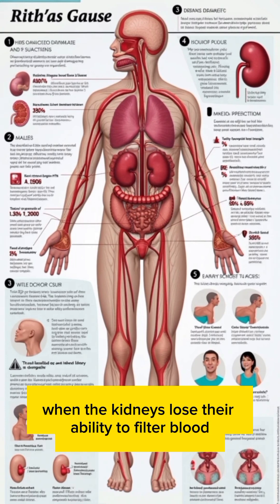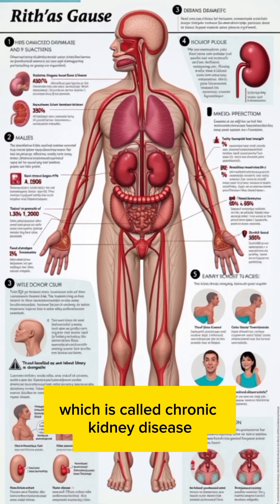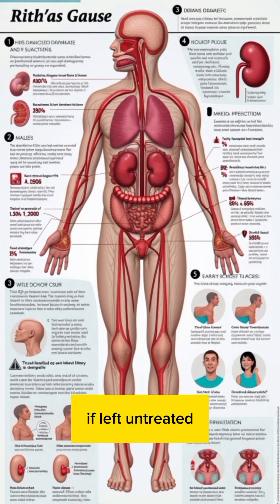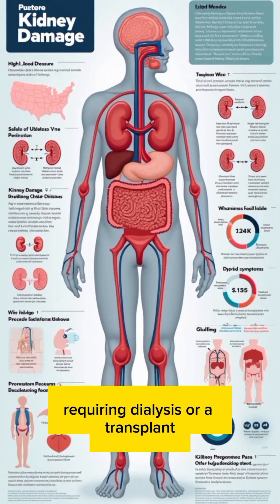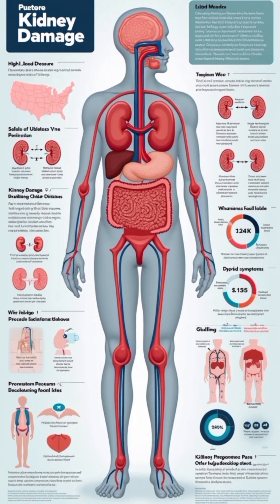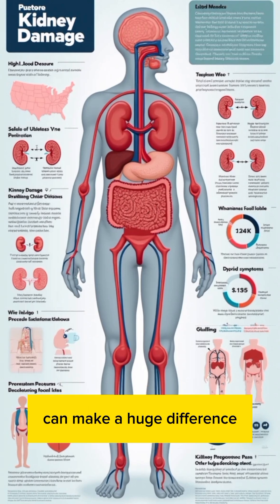Kidney damage occurs when the kidneys lose their ability to filter blood properly. This can happen suddenly, known as acute kidney injury, or slowly over time, which is called chronic kidney disease. If left untreated, kidney damage can progress to kidney failure, requiring dialysis or a transplant. The good news? Early detection and prevention can make a huge difference.